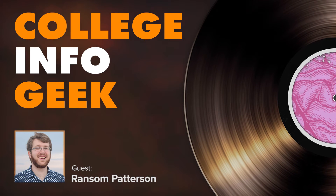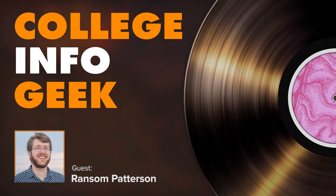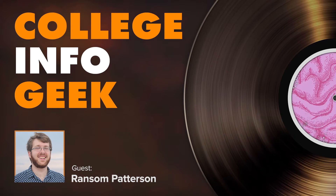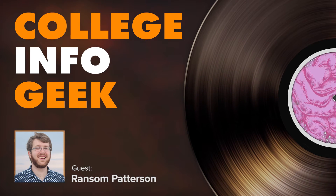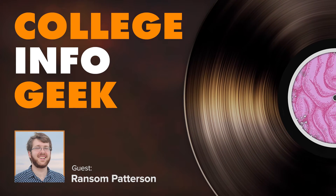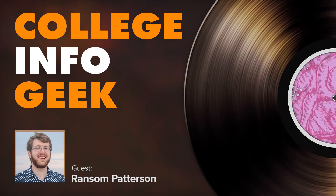Ransom, welcome to the show! We tried to record this last week but our internet completely died. We're going to talk about studying abroad today, but the day we tried to record was the day after St. Patrick's Day. Since you're studying abroad in Ireland, what's it like over there on St. Paddy's Day? To be very clear, I'm in Belfast, which is in Northern Ireland — people here will get very irritated if you confuse the two, because it's actually in the UK, although even that is a bit contentious.